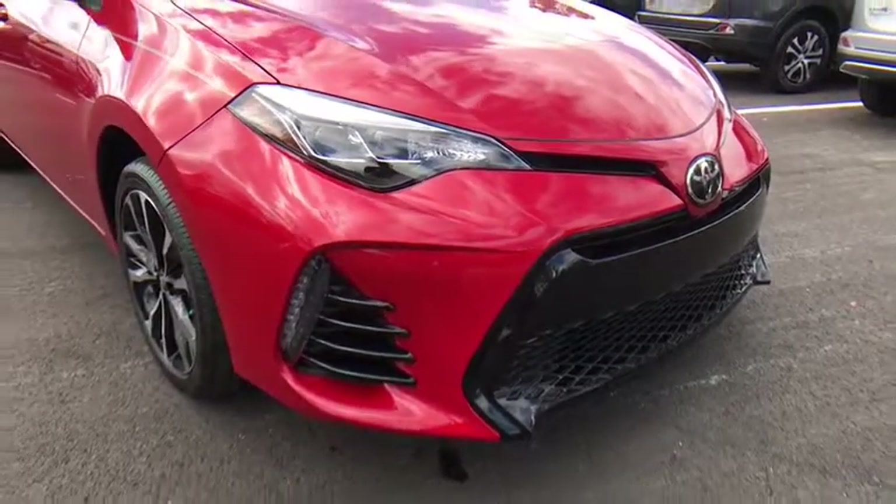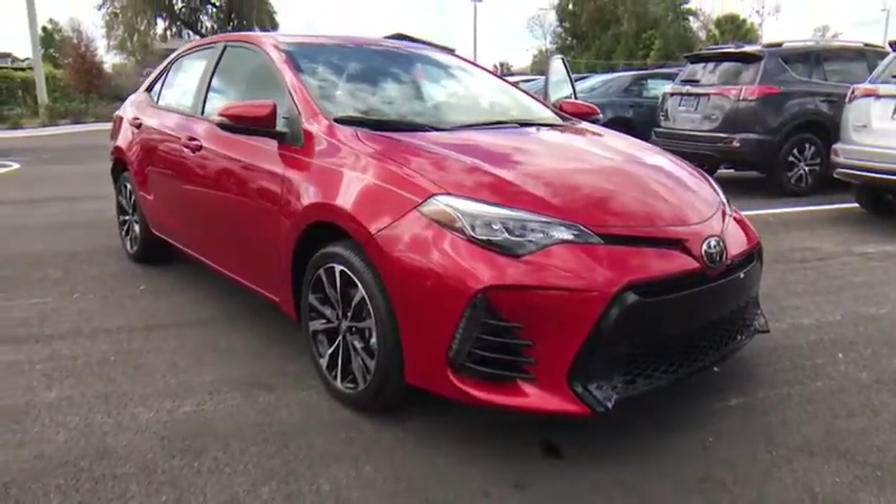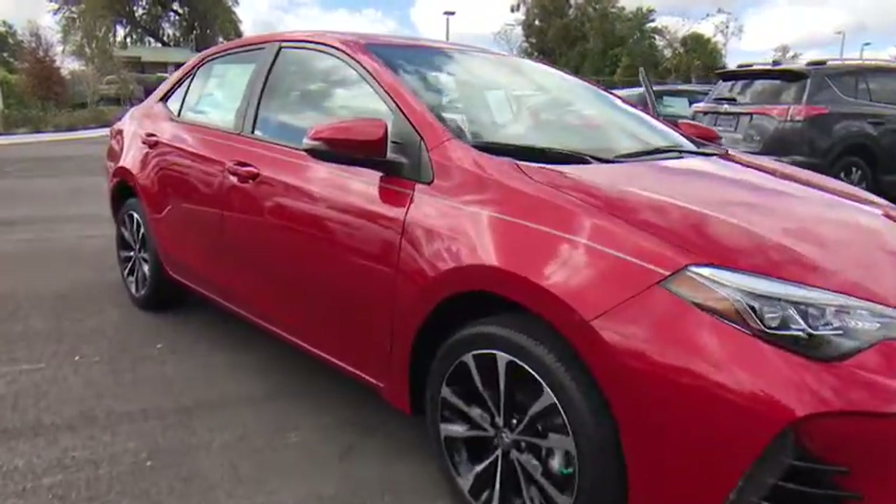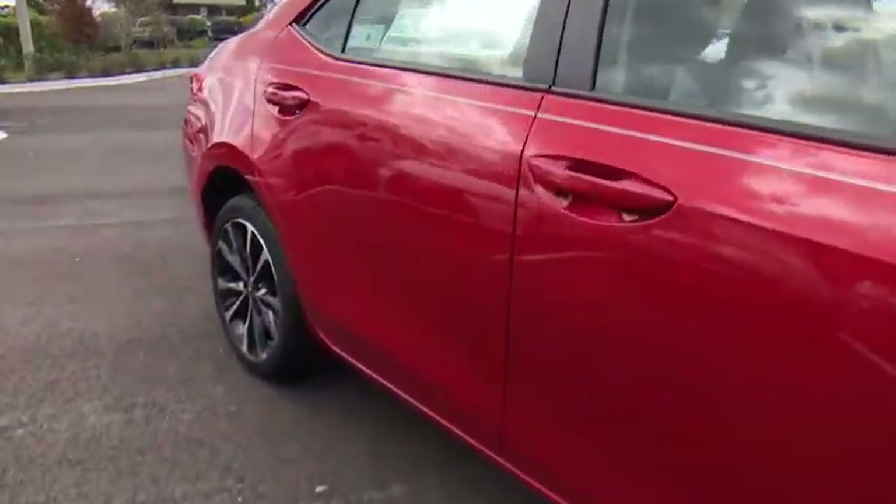The 2017 Toyota Corolla. The Corolla is still a great option for those who want dependability, comfort, and value. Here are some of this vehicle's great options.